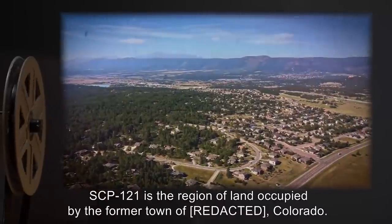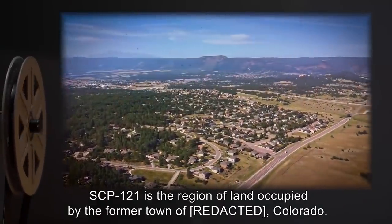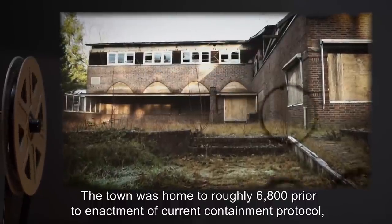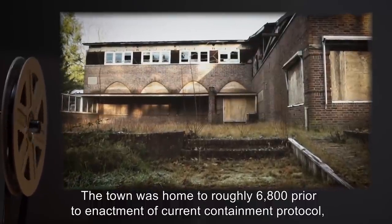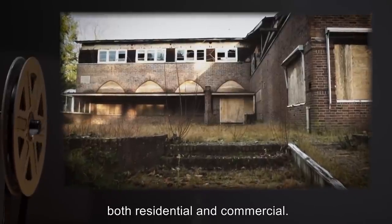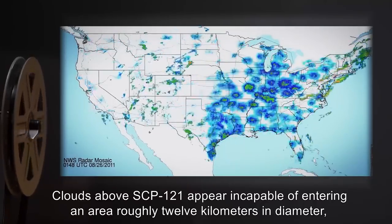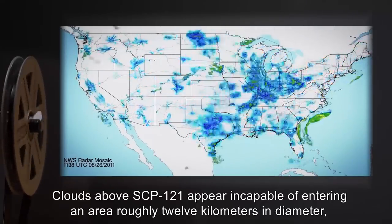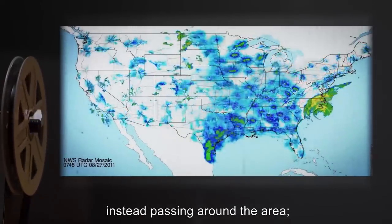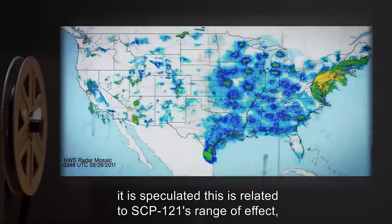Description: SCP-121 is the region of land occupied by the former town of Colorado. The town was home to roughly 6,800 prior to enactment of current containment protocol, and holds roughly 3,000 buildings, both residential and commercial. Clouds above SCP-121 appear incapable of entering an area roughly 12 kilometers in diameter, instead passing around the area. It is speculated this is related to SCP-121's range of effect, but it is not known how at this time.